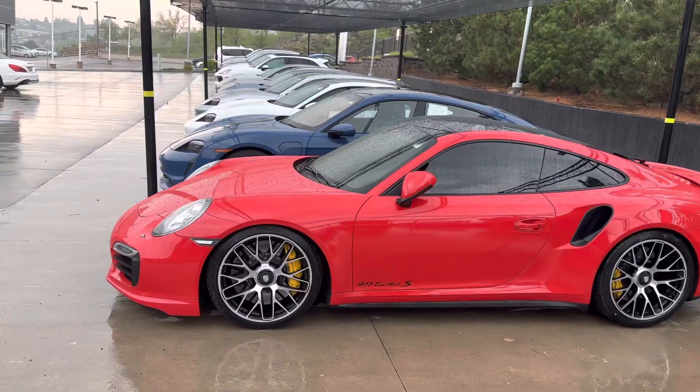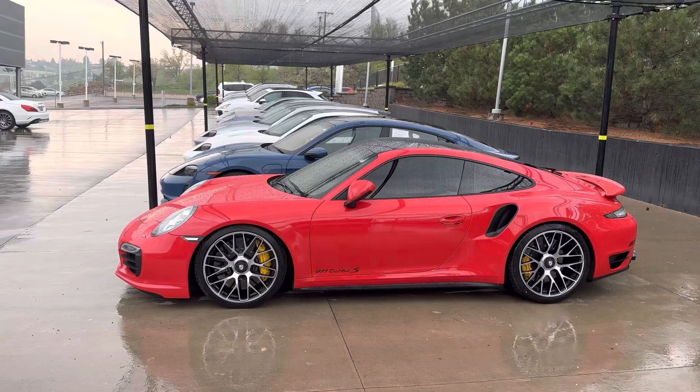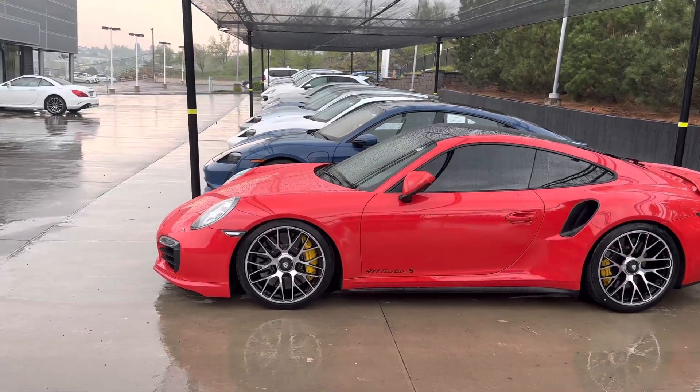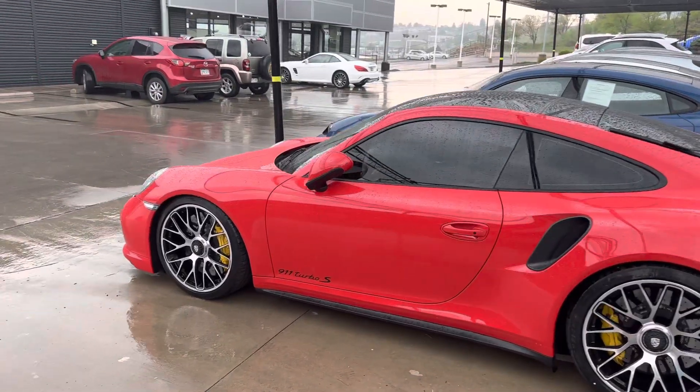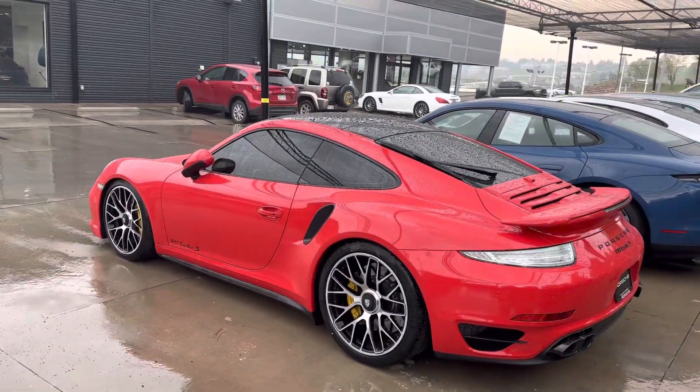It's got some performance modifications to it. You can tell it's sitting a little low on lowering springs. Exhaust work, tune, DSC sport suspension controller — this thing is just really well set up. Beautiful car.